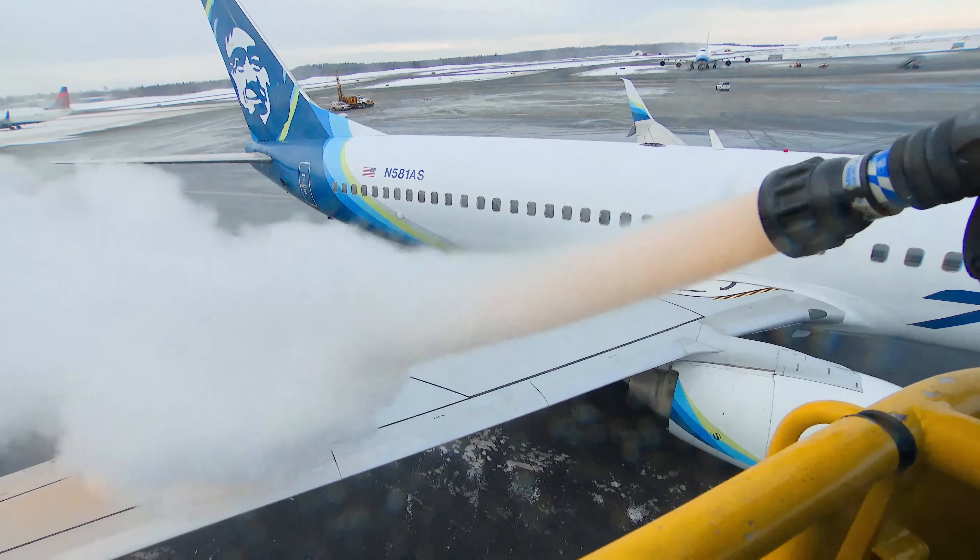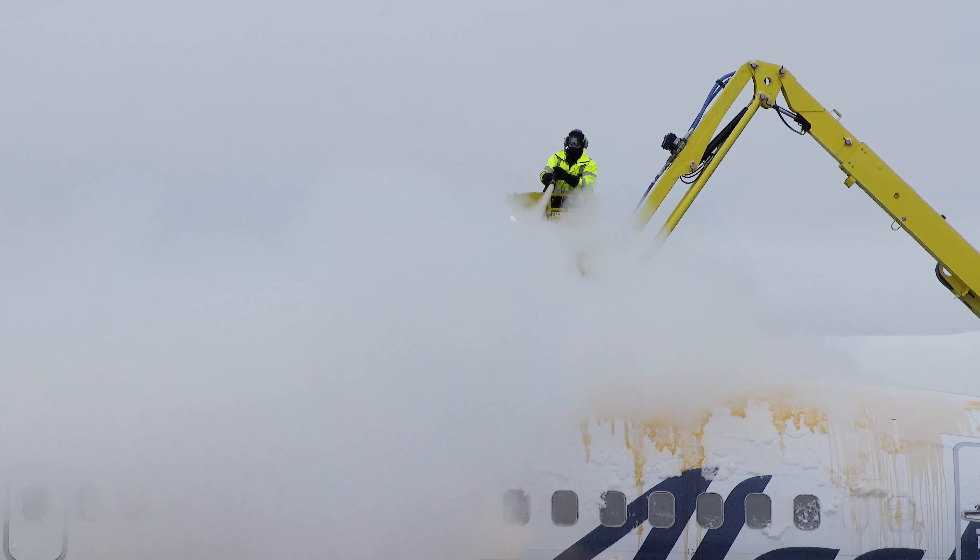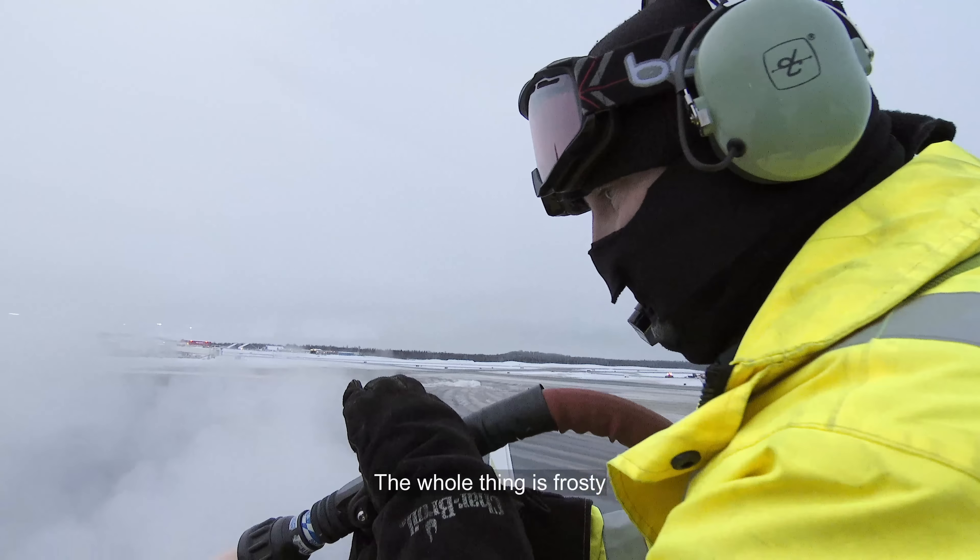But the cost of a plane crash would be incalculable. This one's going to take a while — the whole thing is frosty.